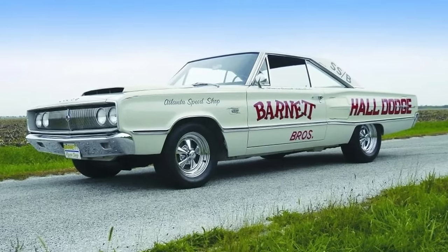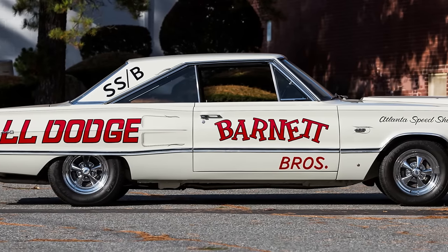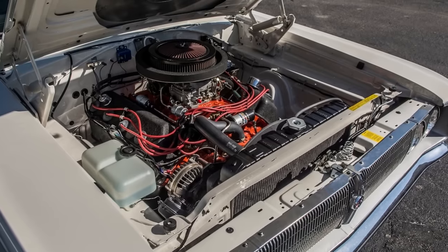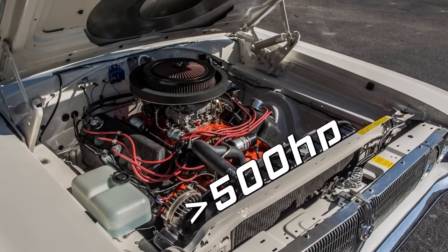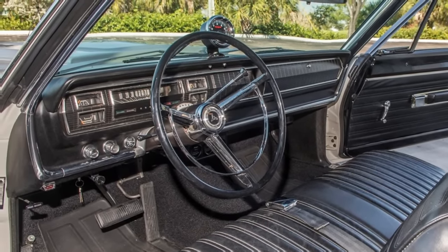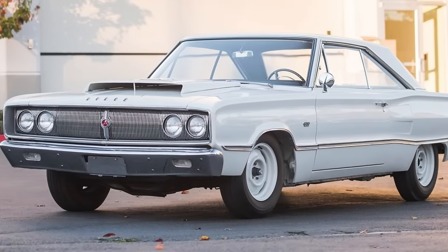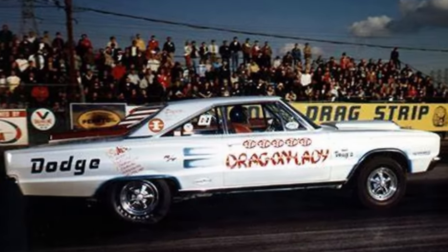Number 5: The 1967 Coronet W023 was a rare and unique car that Dodge built for the NHRA Superstock B-Class competition. It was a stripped-down and powered-up version of the standard Coronet with a 426 Hemi engine rated at 425 horsepower, but actually produced more than 500 ponies. Dodge only made 55 of these cars, and they were sold to selected racers who could handle their performance. The car was known as the Avenger and raced throughout the Midwest and even in England. It was one of the fastest and most formidable cars on the drag strip in its time.